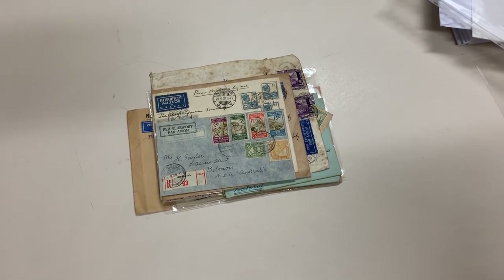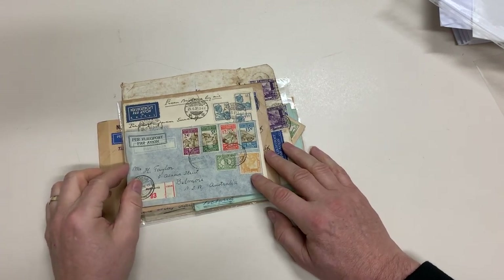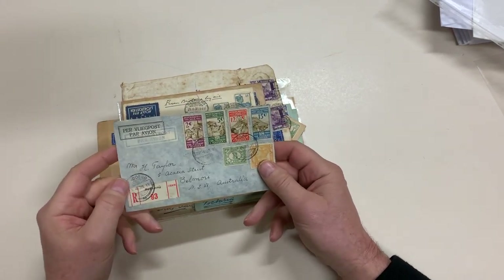Apicus Auction, Sale 237, video file for Lot 1918: mostly commercial airmails from Netherlands Indies into Australia.